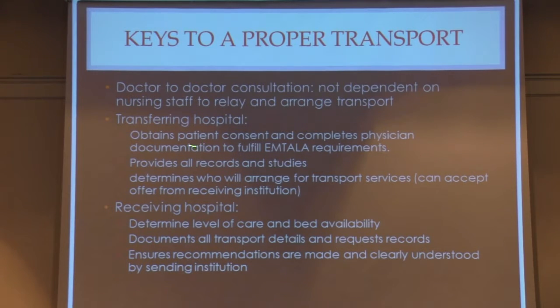The transferring hospital must obtain patient consent and complete physician documentation to fulfill EMTALA requirements, ensure all records and studies are included with the patient, and determine who will arrange transport services. However, they can accept an offer from the receiving institution to take over, at which point responsibility lies on the receiving institution. The receiving hospital needs to determine level of care and bed availability — sometimes we're on divert and have to send to Park Ridge or even out of state. They need to document transport details, request records, and ensure recommendations are clearly understood by the sending institution.